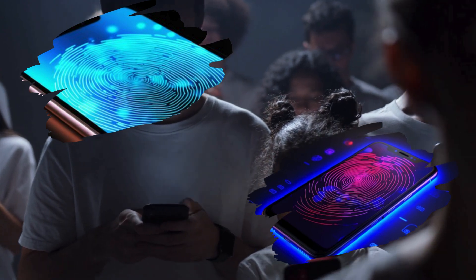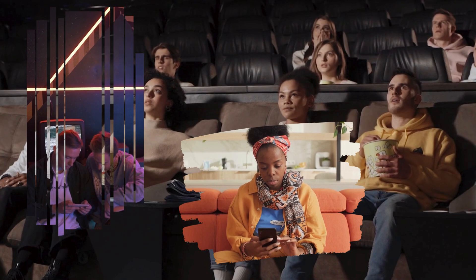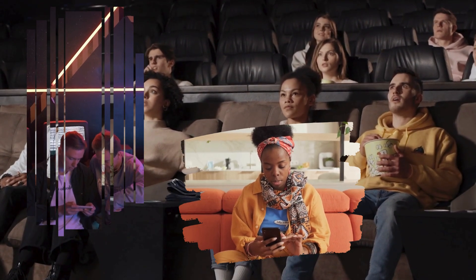Immerse yourself in a world of sound with the dual stereo speakers enhanced by Dolby Atmos technology. Whether you're watching your favorite movies or jamming to your playlist, the Moto G34 5G delivers a rich and immersive audio experience.